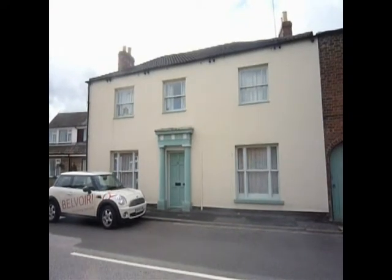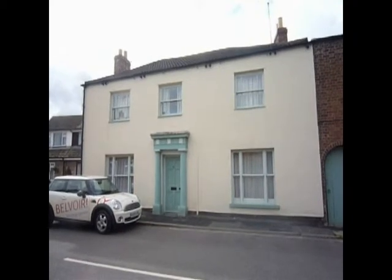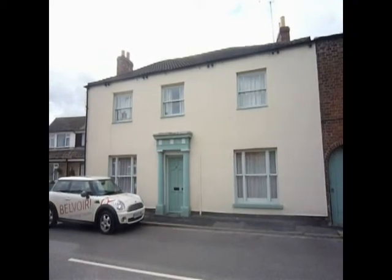This is the walkthrough movie for South Street, a four bedroom period property located in the village of Crowlands.